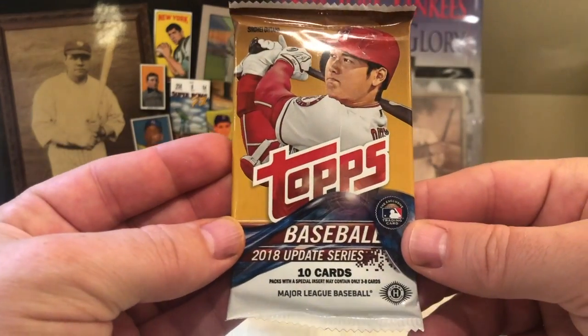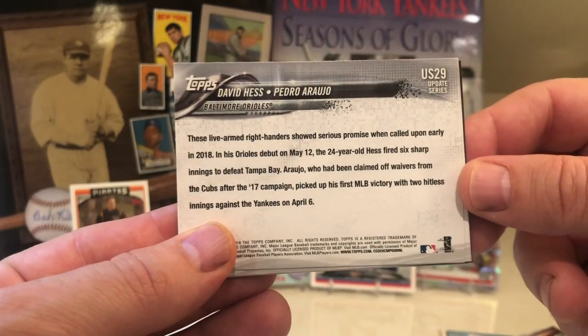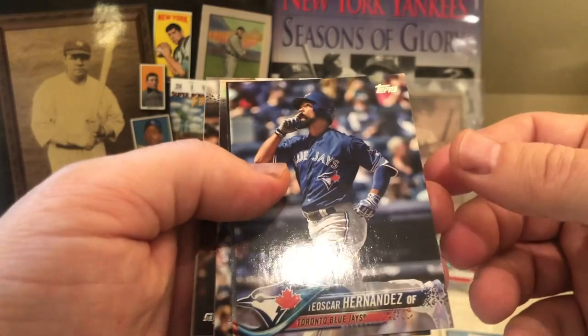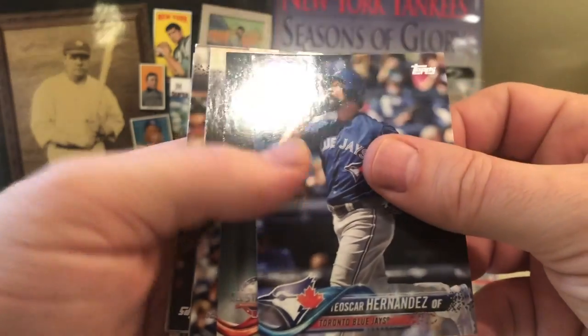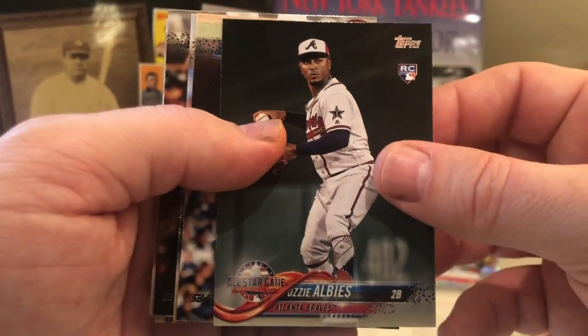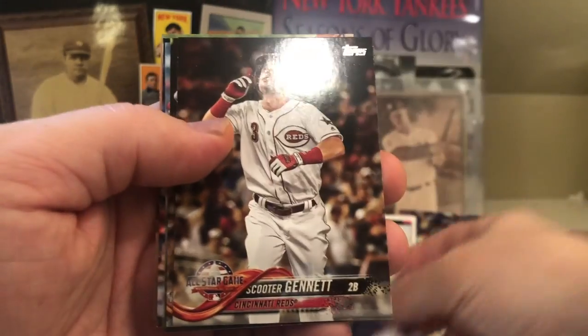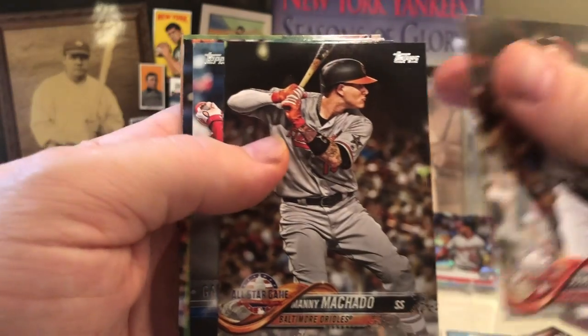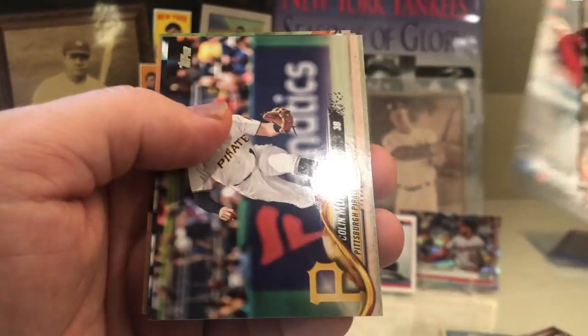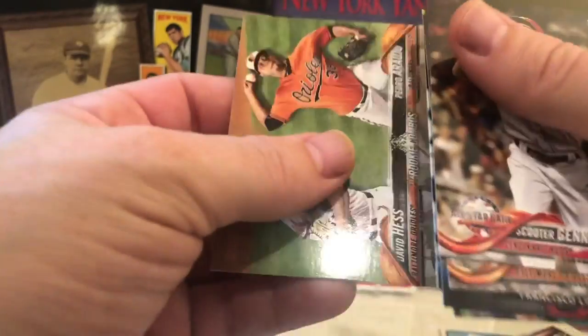Last pack — 2018 Update Series. We got David Hess and Pedro Araujo on the back. Teoscar Hernandez, Ozzie Albies — very cool, always love 2018 Topps Update, there's always something you can hit. Got an Ozzie Albies rookie, Bobby Diaz, a Shane Bieber rookie, Scooter Gennett, Manny Machado, Francisco Lindor, Moran, Gomez, and the Baltimore duo.